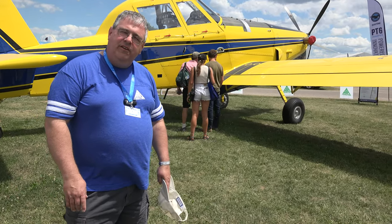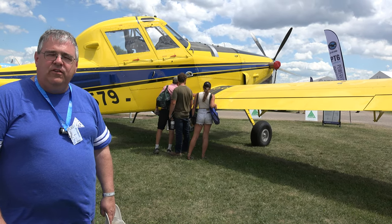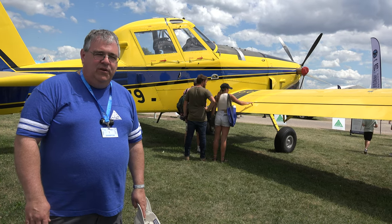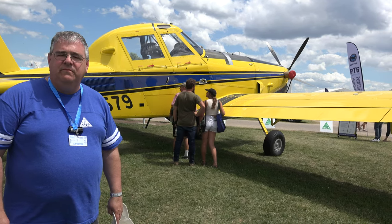If you ever have an opportunity to fly in one of these, what's unique about them is that they are very often close to the ground. Even though they're not known for being fast airplanes, when you're 10 feet off the ground it seems very fast. What speed are you going at that? About 120 miles per hour over the ground when we're spraying.